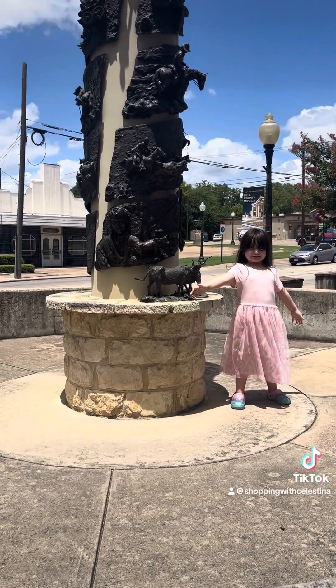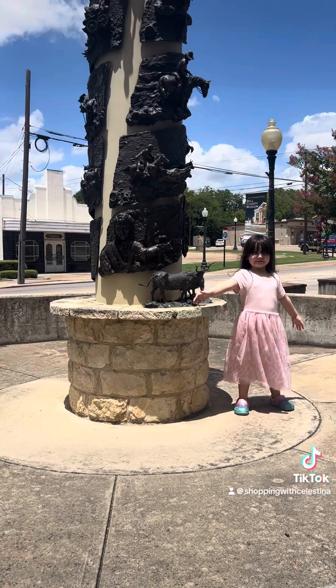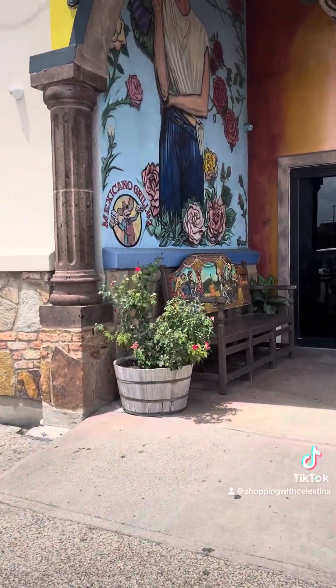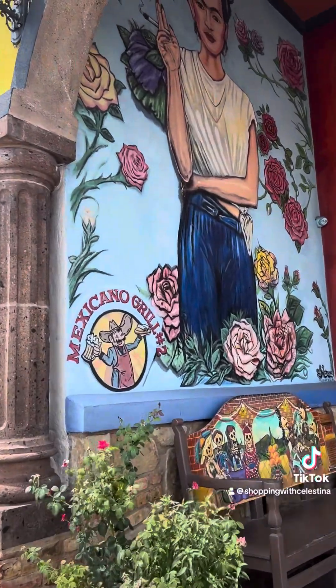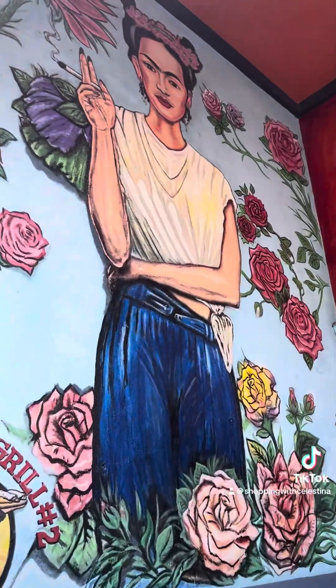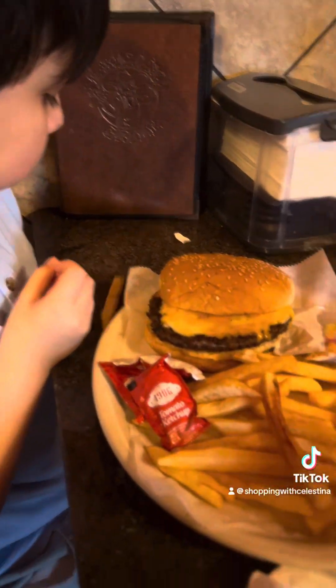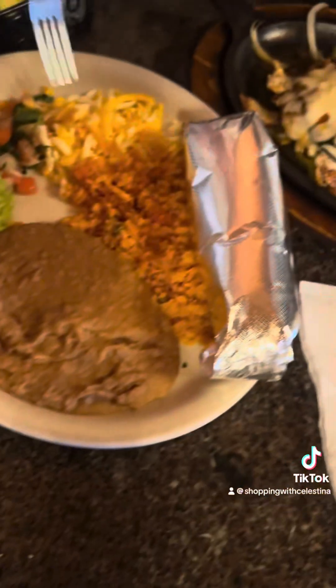We are leaving the museum now and we're going to go get something to eat. From Belton, we went to Temple. This is one of my favorite restaurants in Temple — Mexicano Grill number two. Look at this Frida mural — it's so gorgeous. The artwork in this restaurant is so gorgeous and the food is so good.